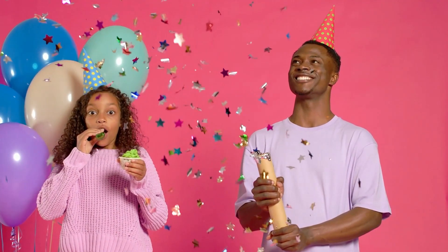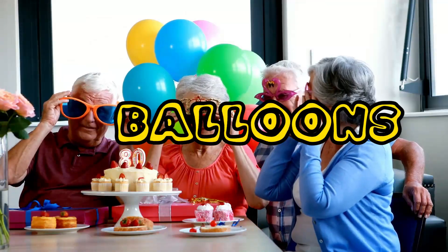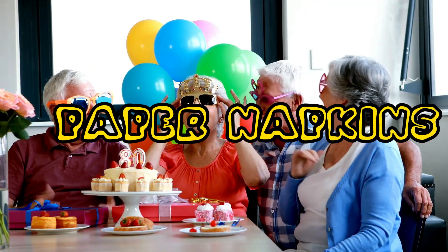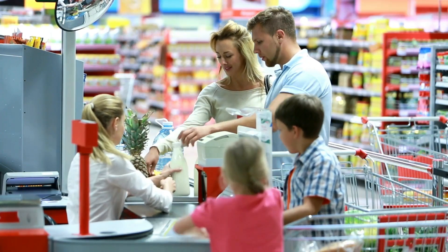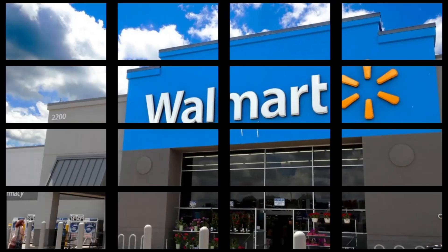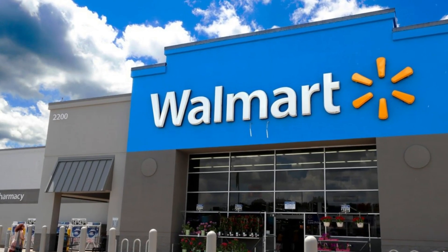For example, if a customer wants to plan for a unicorn-themed birthday, the AI displays a wide array of products such as balloons, paper napkins, streamers, and so on. Instead of having to type in numerous separate searches, Walmart's new AI search tool is designed to save customers time.